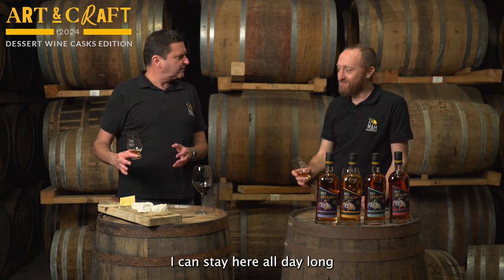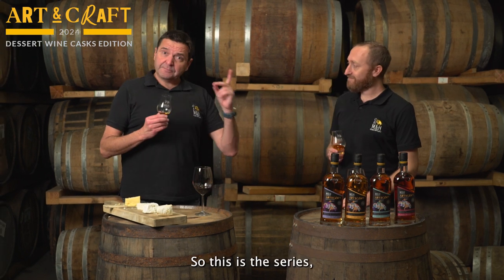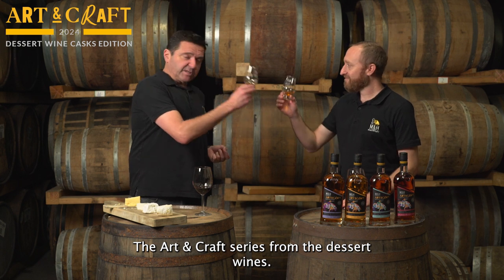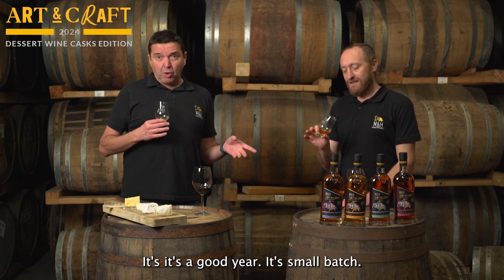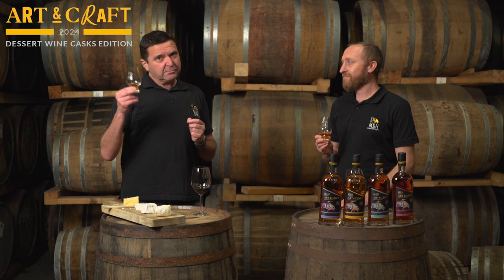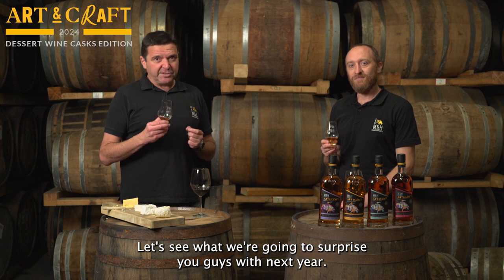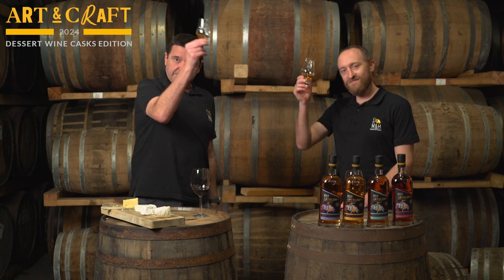I can stay here all day long tasting cheese with whisky. So this is the AutoCraft Series from the dessert wines — it's a really nice year for the AutoCraft. A very small batch from each one of them, so get your hands on one. Stay tuned and let's see what we're going to surprise you with next year. We're still thinking about that — or we actually know but we're not going to tell you. Cheers!